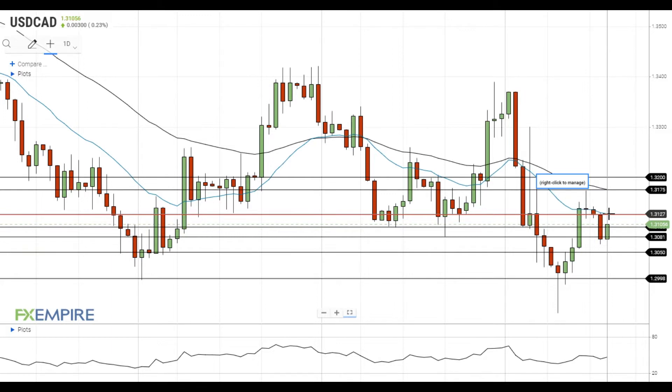In case the pair manages to settle above this level, it will head towards the next resistance at the 50 EMA at 1.3175, which is followed by the resistance at 1.32.